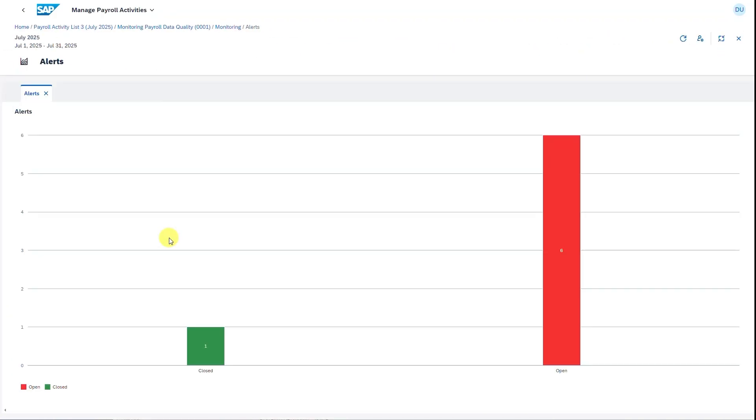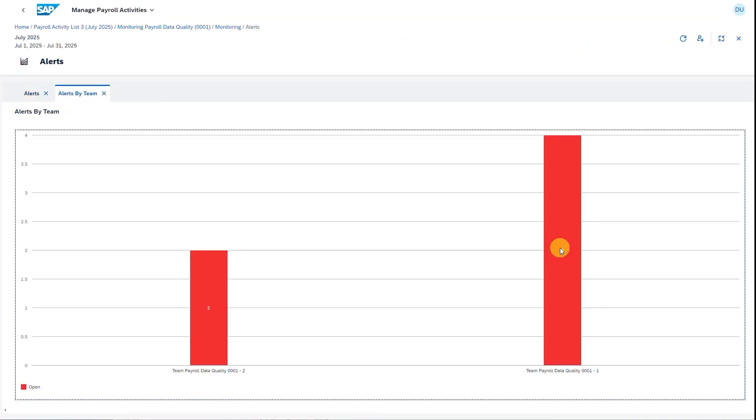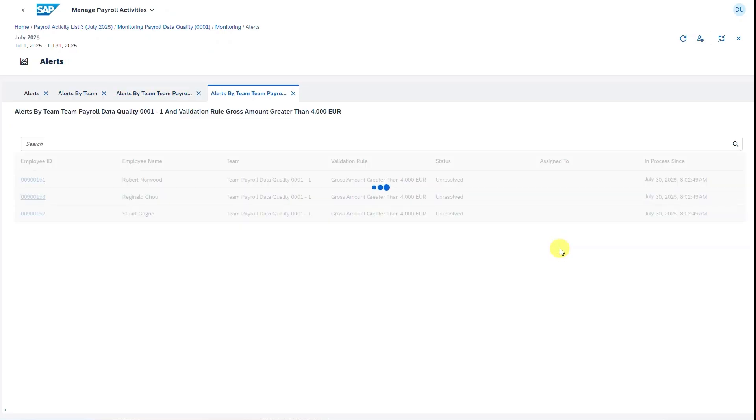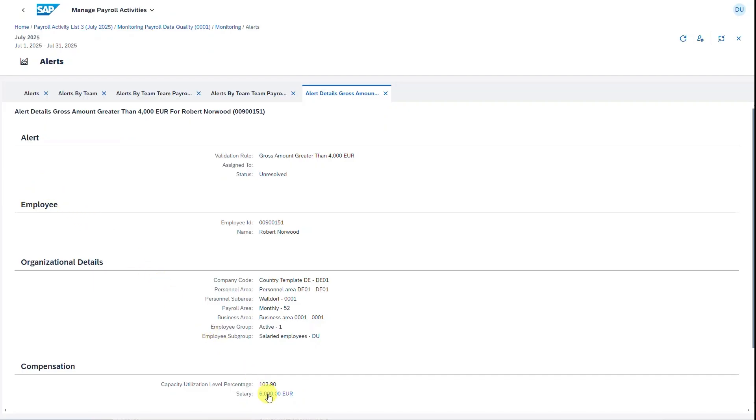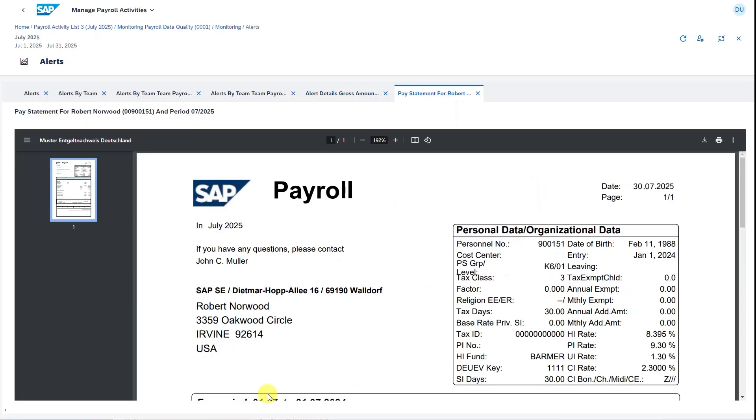This significantly enhanced user experience provides real-time insights from pre-payroll activities, such as gathering time and attendance records, collecting benefits and deductions information, to post-payroll activities such as bank transfers, statutory reporting, and internal reporting.